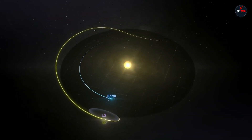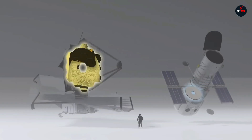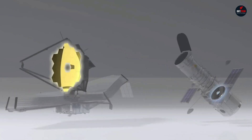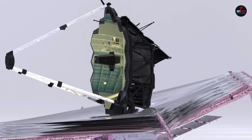The James Webb Space Telescope is designed to study the first light emitted after the Big Bang, understand the formation and evolution of galaxies, study the formation of stars and planetary systems, and understand the physics of exoplanets and the potential for life beyond Earth.